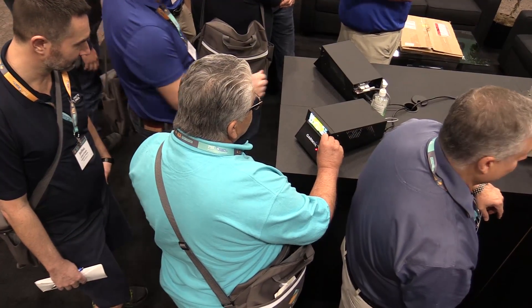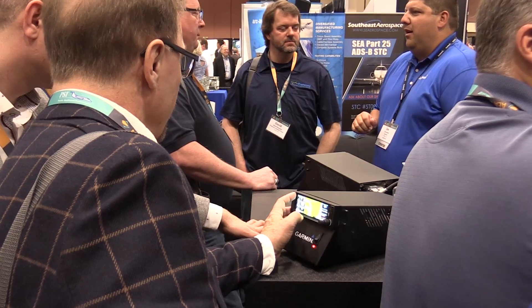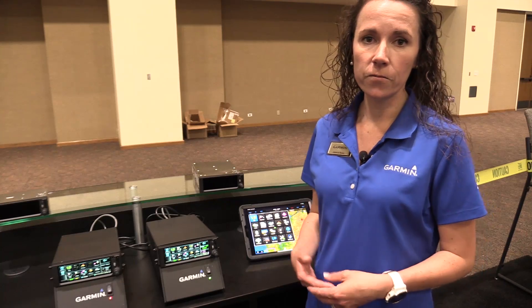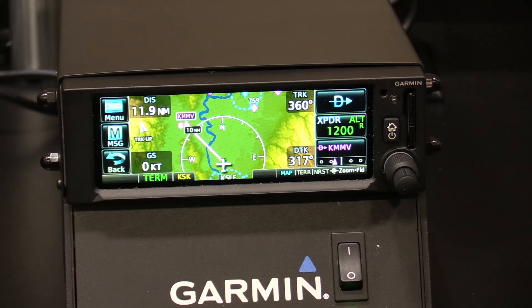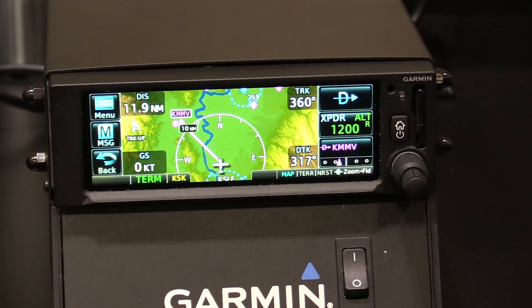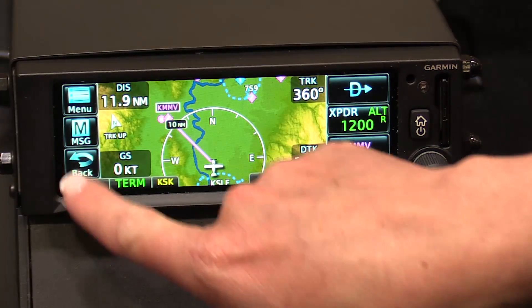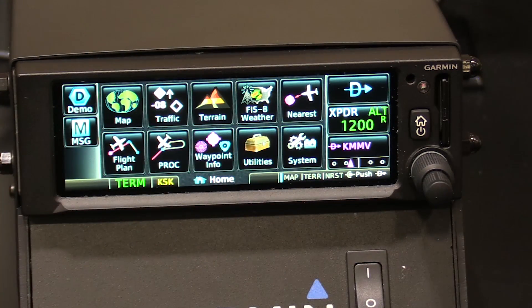The user interface has been optimized across other Garmin products such as Garmin Pilot, the GTN 650, and the GTN 750. So if customers or pilots have used those products, they'll be able to get into this user interface — either in the 175 or the 375 — and feel really comfortable using it, finding it very familiar.